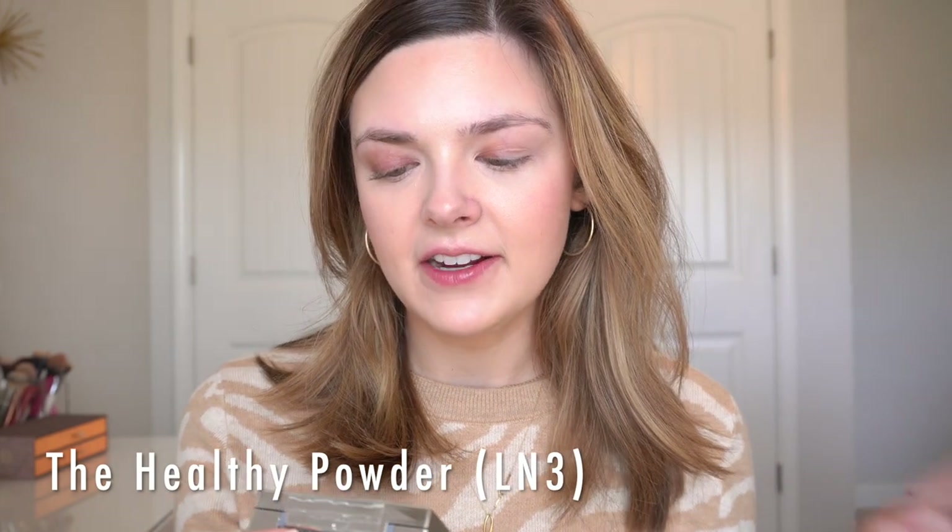Now I'm going to use the Healthy Powder — I actually found this on clearance at Target for $9.78. I think you can wear this on its own, but I'm just going to use a tiny bit and lightly set my face.